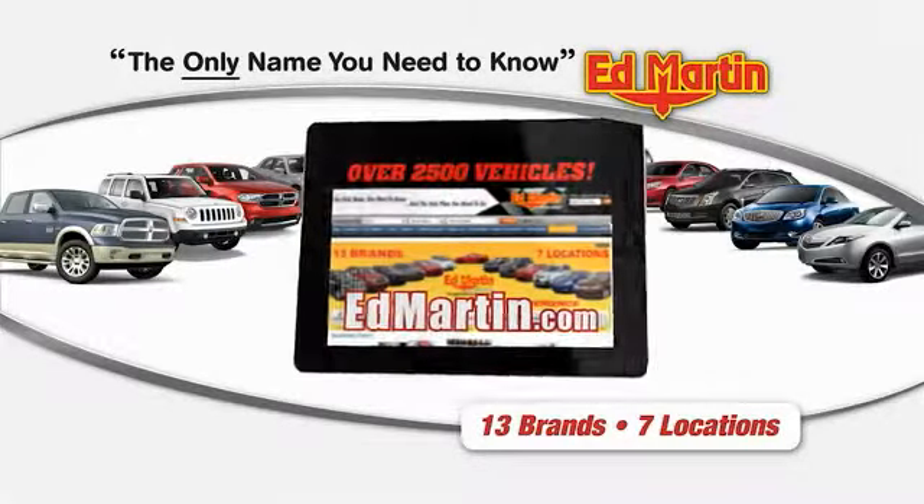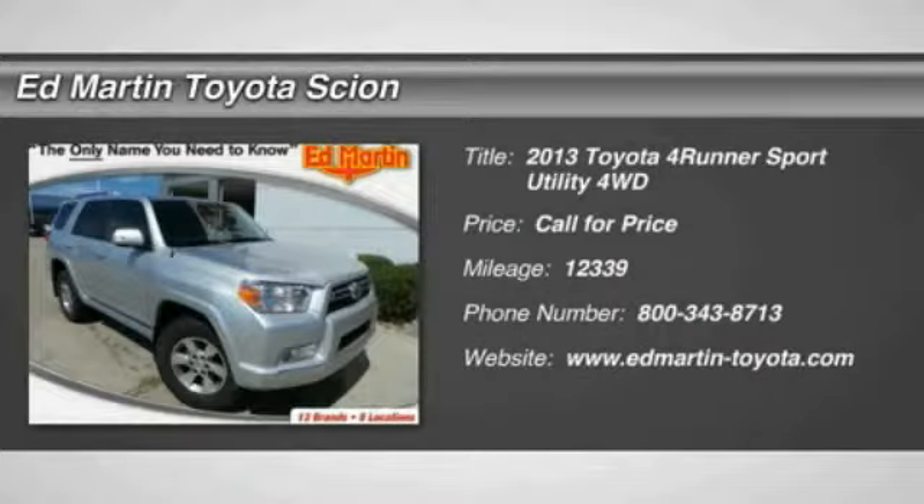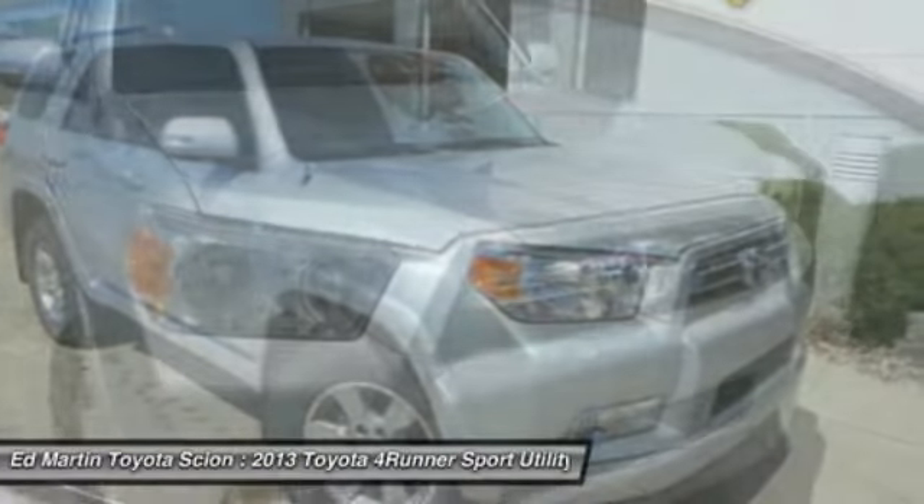Thank you for clicking our video. You can shop 2,500 more cars and trucks on the 2013 4Runner. 4Runner durability is unbeatable. There are more 4Runners on the road today than any other midsize SUV.